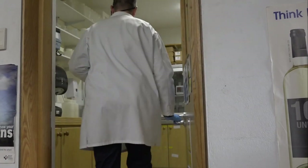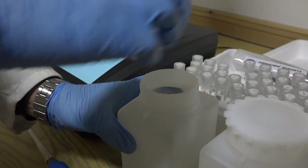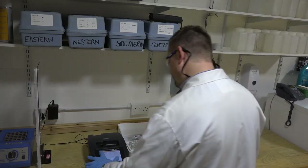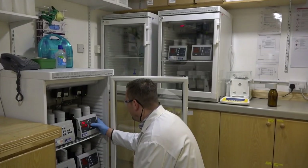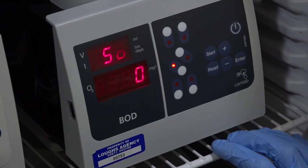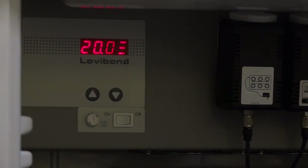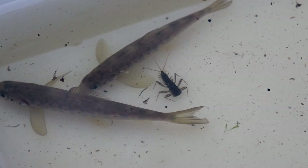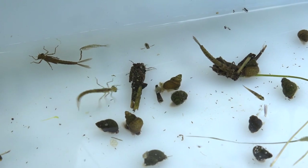Water samples are returned to the LOX Agency's laboratory for processing and analysis. Parameters such as ammonia, total phosphorus and suspended solids can be measured using a spectrophotometer. Biological oxygen demand is another good indicator of water quality. A water sample is incubated in the laboratory for five days before a result is recorded — it measures the rate of oxygen depletion caused by bacteria in a sample. The biological and chemical analysis of samples allows the LOX Agency to identify potential threats to fish health and aquatic ecosystems.